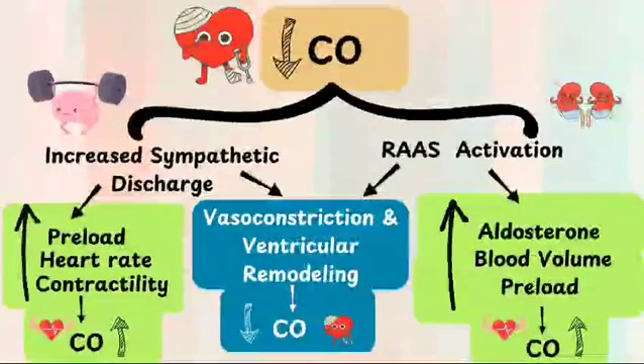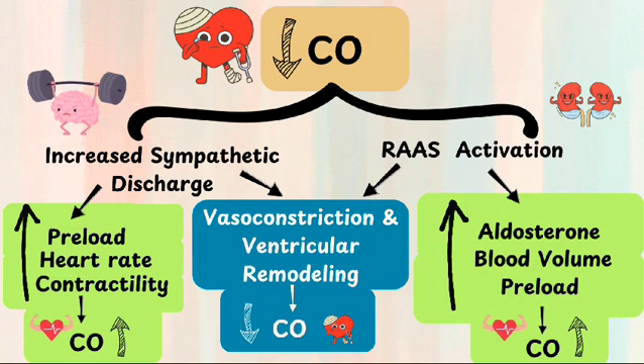This slide summarizes the compensatory mechanisms that occur in heart failure and how these responses, while initially beneficial, can become harmful over time, contributing to the progression and worsening of heart failure.